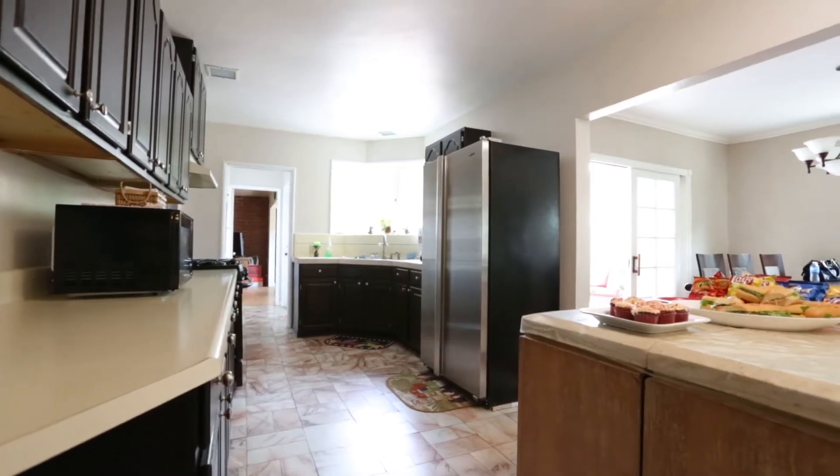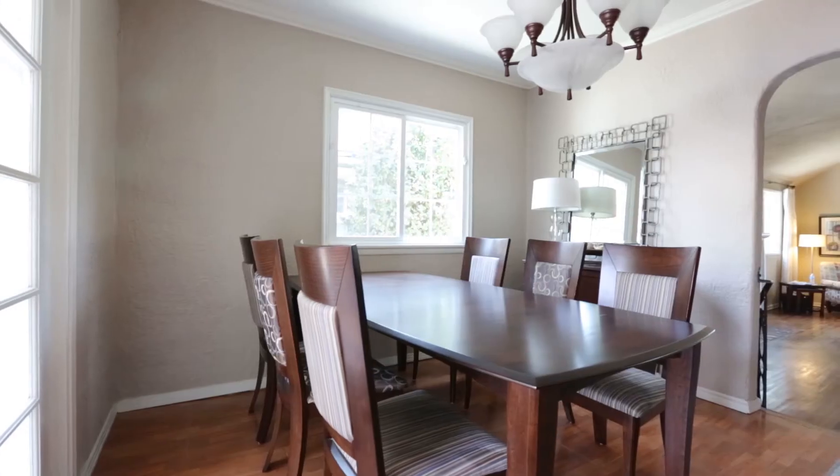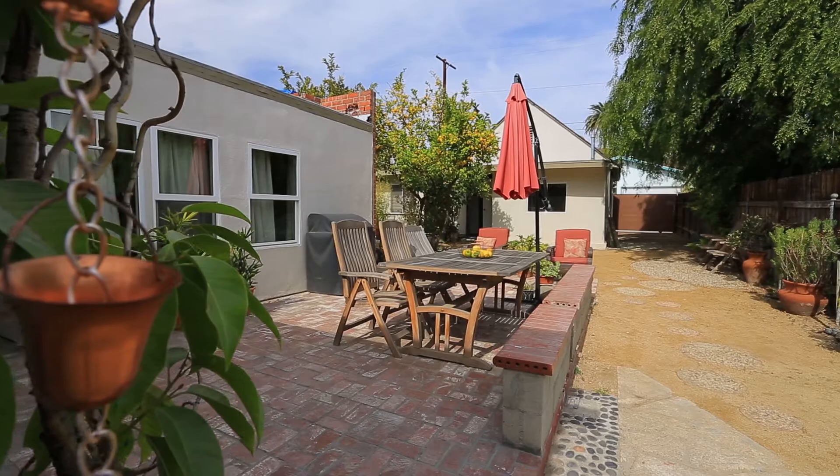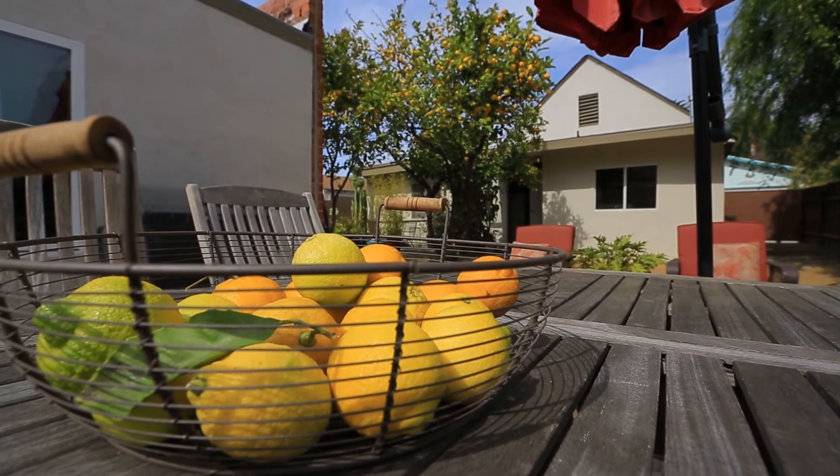Adjacent to the living room is the kitchen, which features plenty of cupboard space. It opens up to the dining room, which then leads you to a very nice outdoor patio, which would be perfect for entertaining.